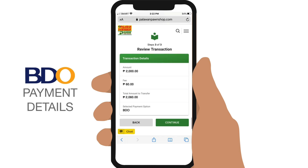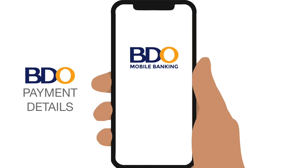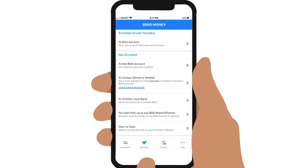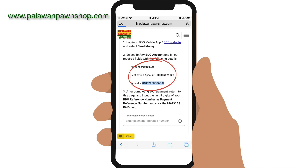Tap on Continue and a summary will appear for you to check if all the details are correct. If you are satisfied, tap on Confirm. You will be asked to log in to BDO mobile or online banking, while taking note of the following details. Once logged in, tap on Send Money, then select To Any BDO Account. Enter the total amount, which includes the principal plus the service fee, the destination account, and the tracking number given in your Palawan Express transfer.